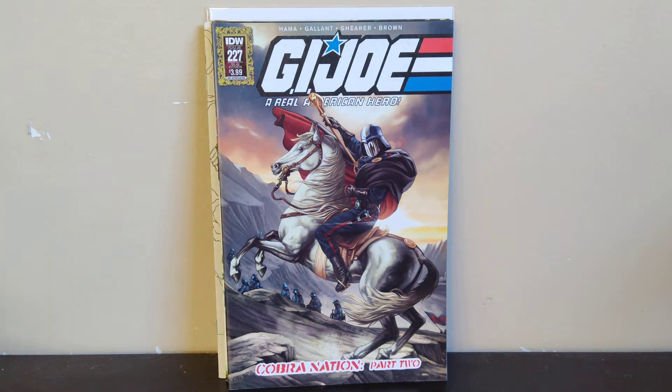Next we got GI Joe 227 — this is the subscription cover with Cobra Commander doing his Napoleon thing. This cover jumped out at me; I remembered seeing it in the Key Collector app's dollar bin section — I scroll through that every now and then just to get an idea of covers to hunt for. I remembered it being worth something, and it's just a really cool cover. Cobra Commander is a great villain, so him doing his Napoleon thing makes a lot of sense.